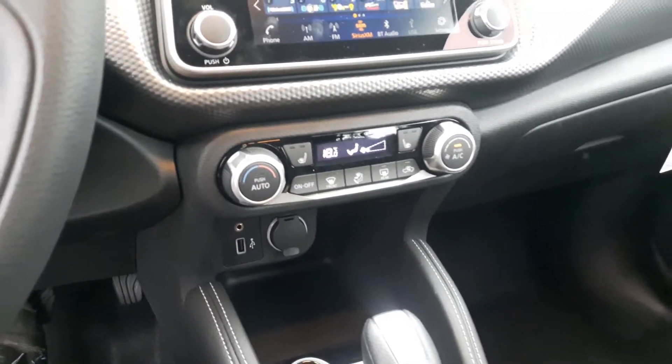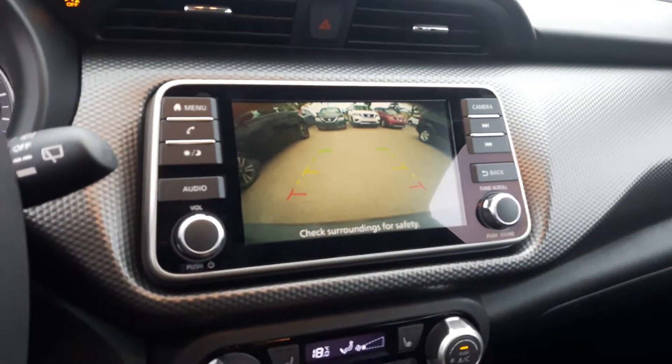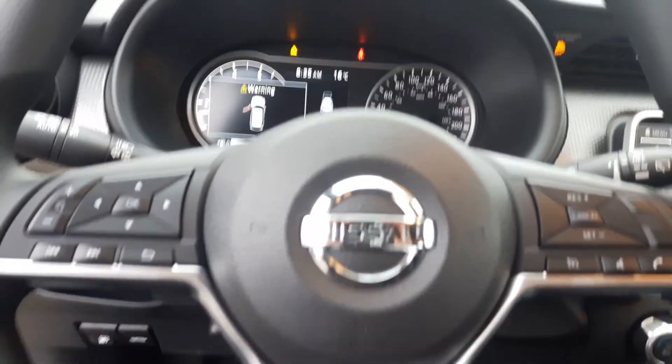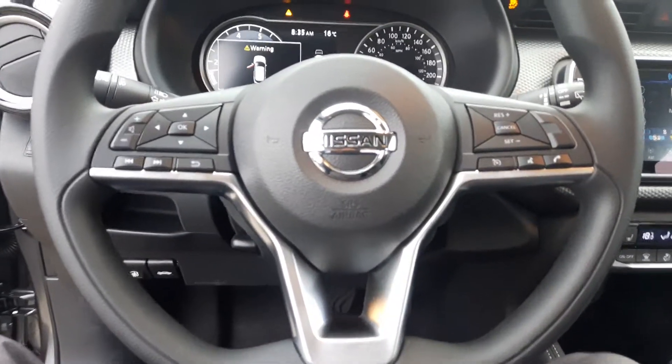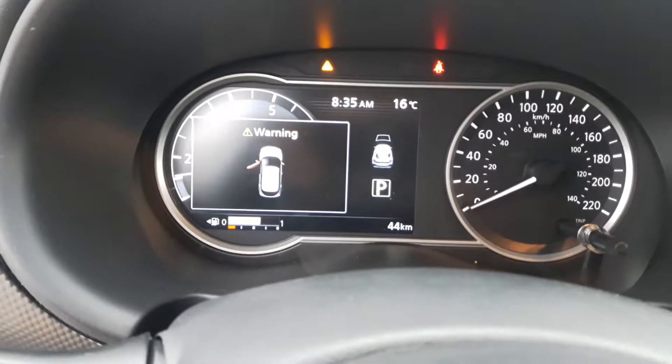AM/FM satellite radio with backup camera, hands-free Bluetooth streaming, Bluetooth audio, and your D-shaped steering wheel with audio mounted controls right on your steering column, advanced drive assist display, and much much more.